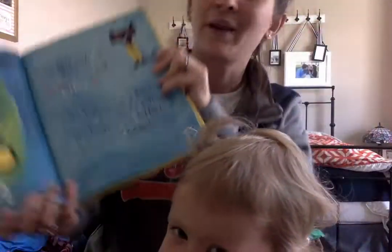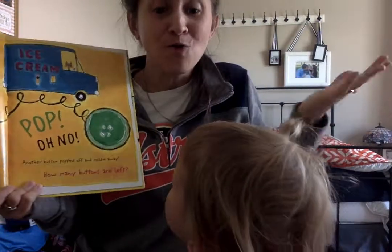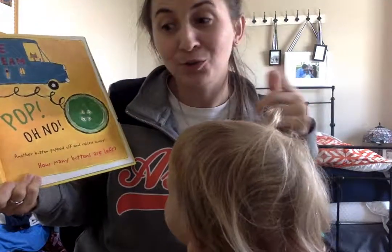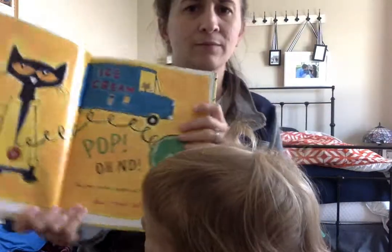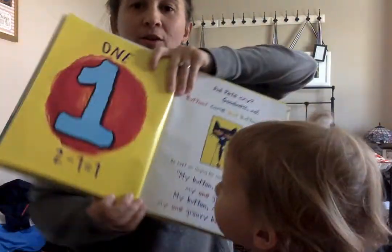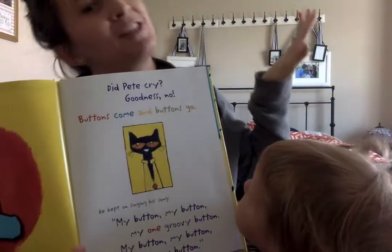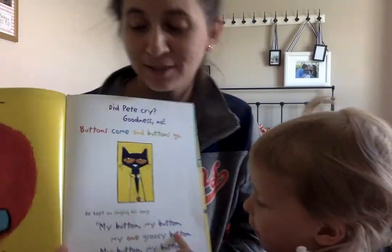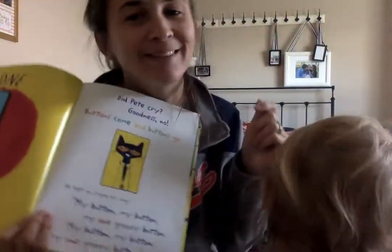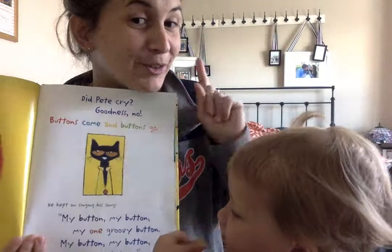He's totally cool — Pete's a cool cat. Another button popped off and rolled away. How many buttons are left? One button left. Two take away one is one. Did Pete cry? Goodness, no! Buttons come and buttons go. He kept on singing his song: my buttons, my buttons, my one groovy button.